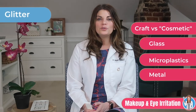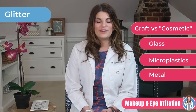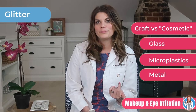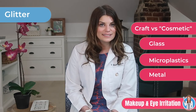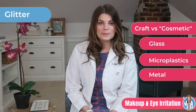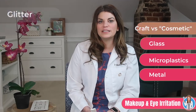Next we have glitter, and there are two main types, both of which can impact your eyes. The first is craft glitter that you might find at stores like Michael's, JoAnn Fabrics, or Hobby Lobby. These contain larger particle sizes and can be made from plastic, metal, or even glass. They're often coated with dyes and can be very problematic to the ocular surface — you don't want metal, glass, or dyes near your eyes.